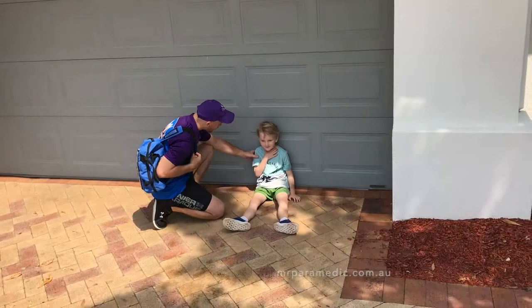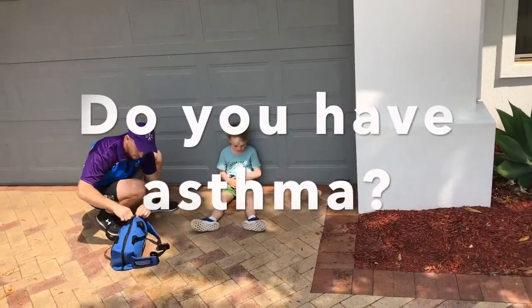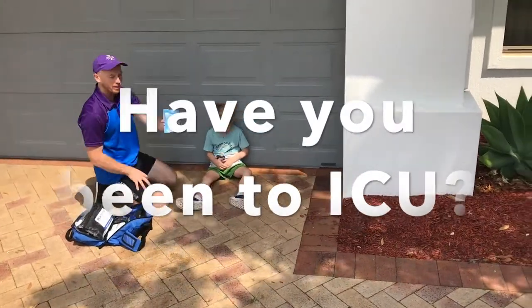To treat a patient you suspect is suffering from an asthma attack, first ask them two important questions: Do they have asthma, and have they ever been to the intensive care unit because of it?